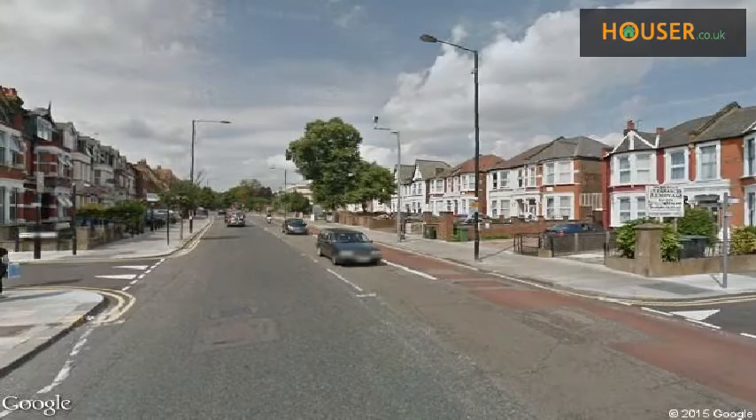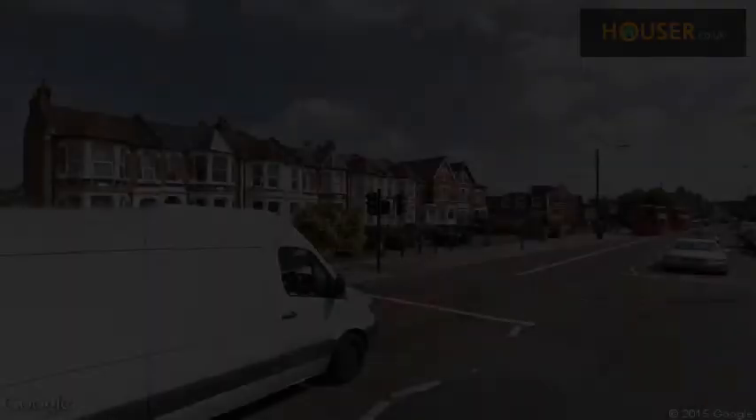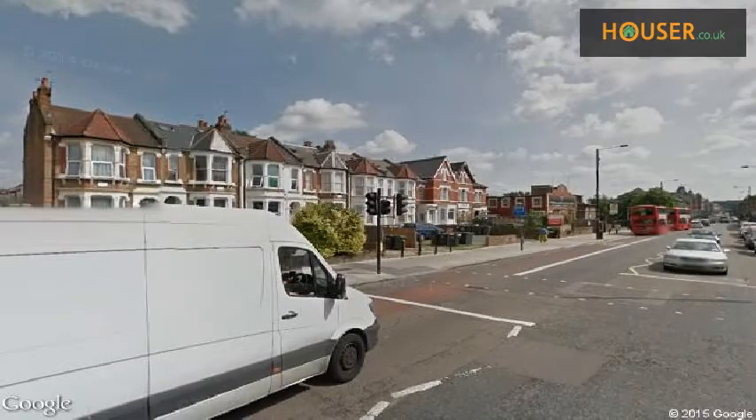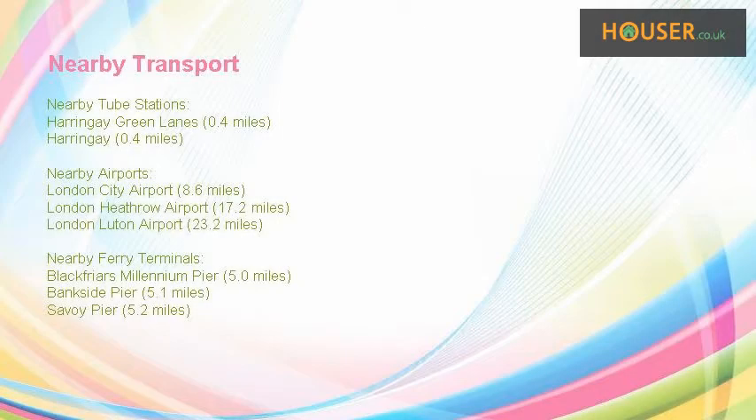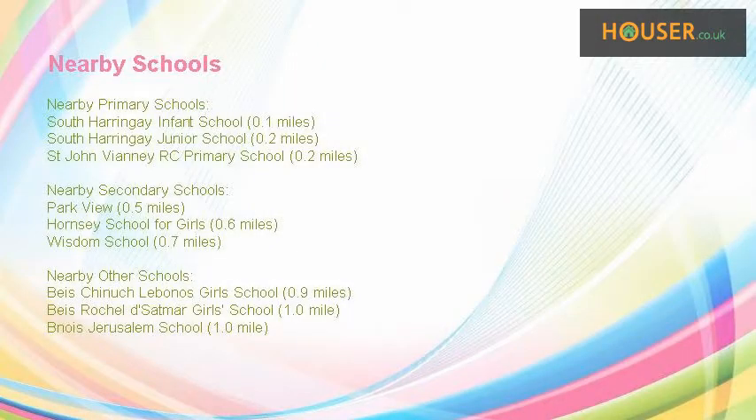Explore this property's neighborhood. This property has easy access to different transport links. Some excellent schools are near this property, making it an ideal purchase for family living.